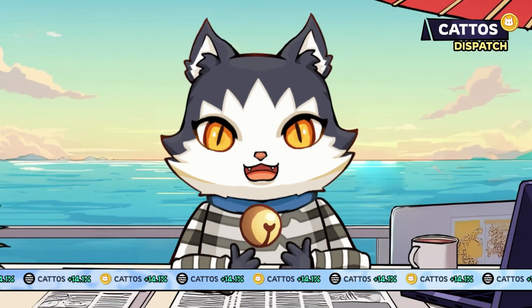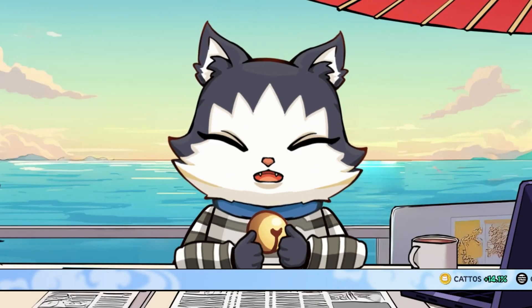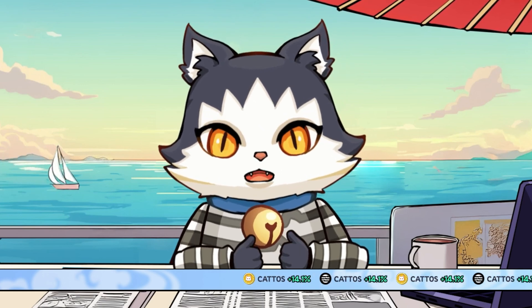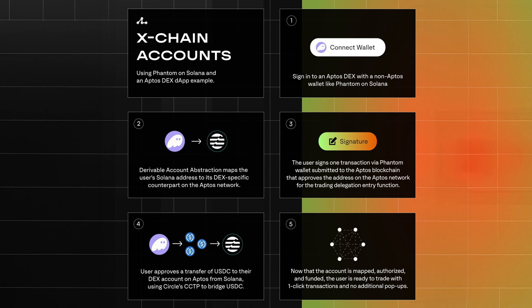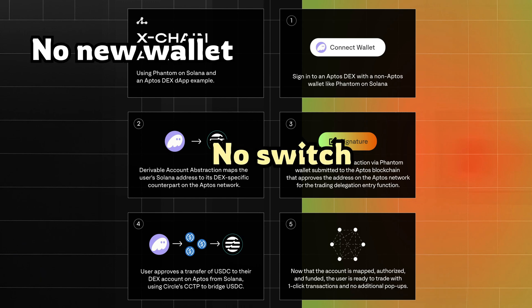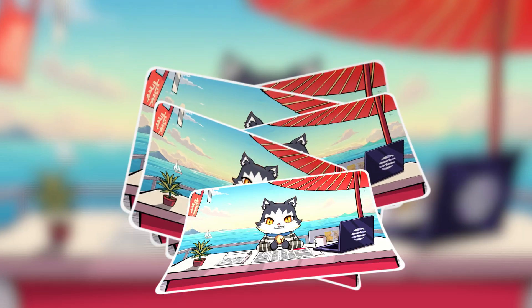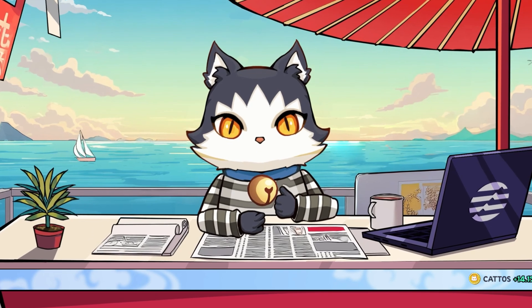And just when you think Aptos couldn't move faster, it unlocks a new chapter in cross-chain trading. Now you can log into an Aptos DEX using a Phantom wallet on Solana via X-chain accounts. No new wallet. No switching chains. Just one click. Trade instantly. No pop-ups. No friction. Powered by Aptos Labs. And yes, this changes everything.